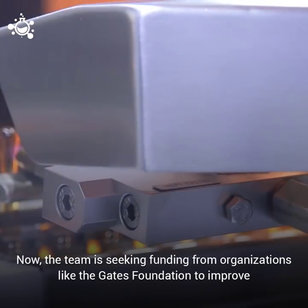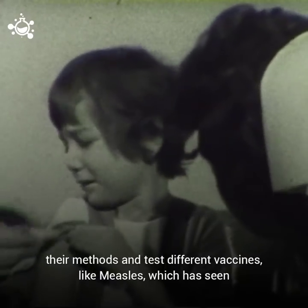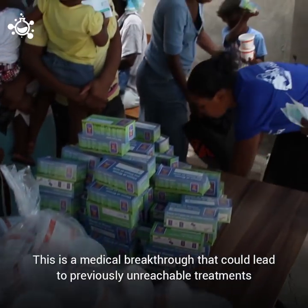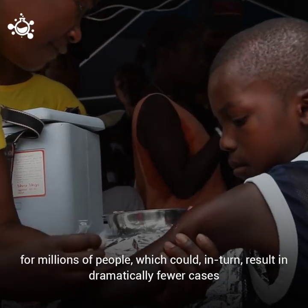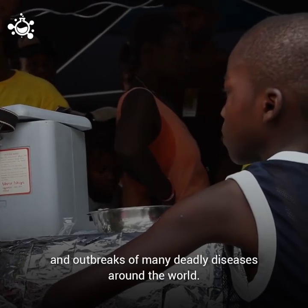Now the team is seeking funding from organizations like the Gates Foundation to improve their methods and test different vaccines, like measles, which has seen a terrifying resurgence in recent years. This is a medical breakthrough that could lead to previously unreachable treatments for millions of people, which could in turn result in dramatically fewer cases and outbreaks of many deadly diseases around the world.